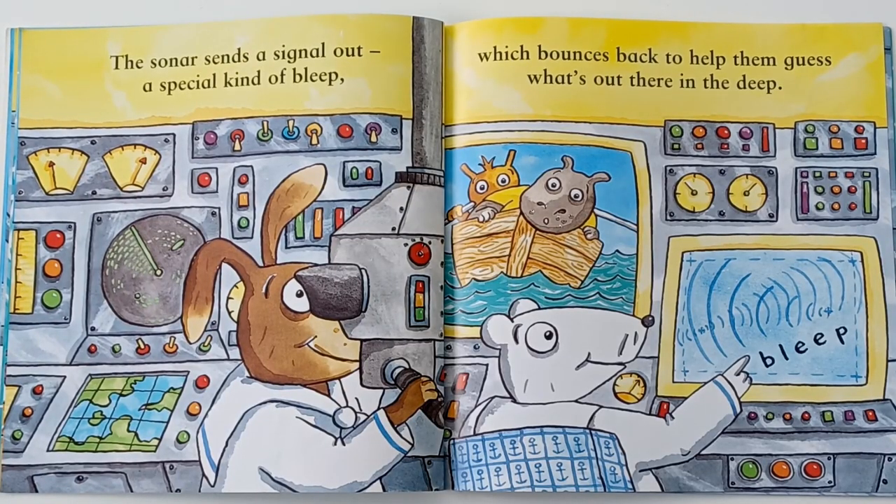The sonar sends a signal out, a special kind of bleep, which bounces back to help them guess what's out there in the deep. Bleep, bleep.